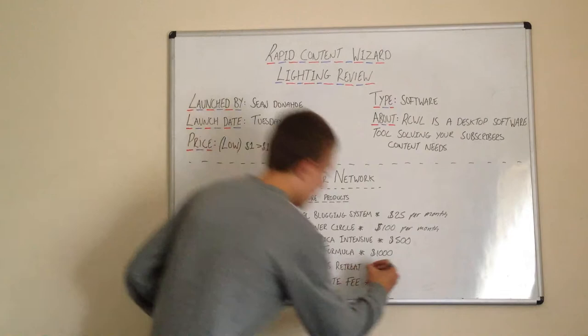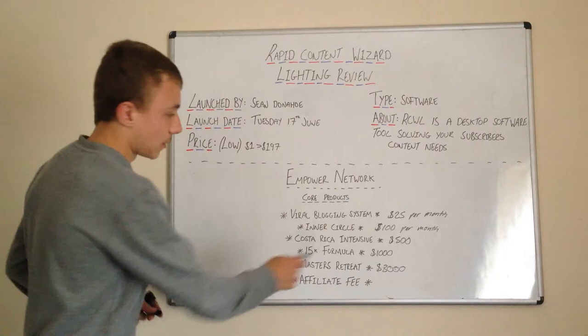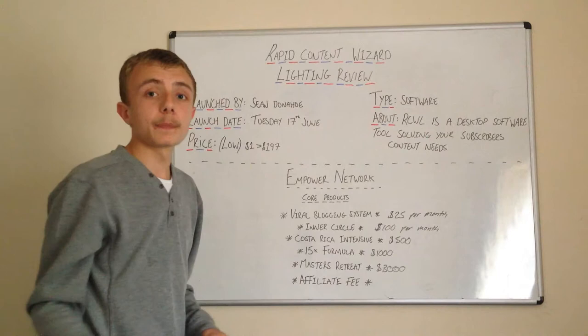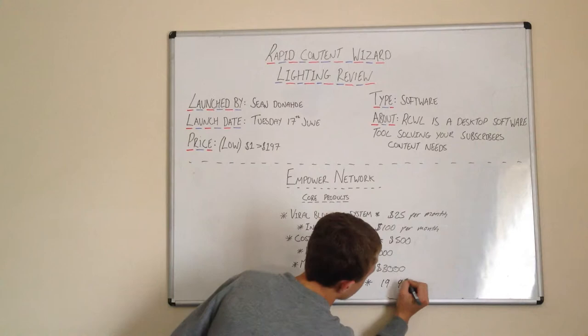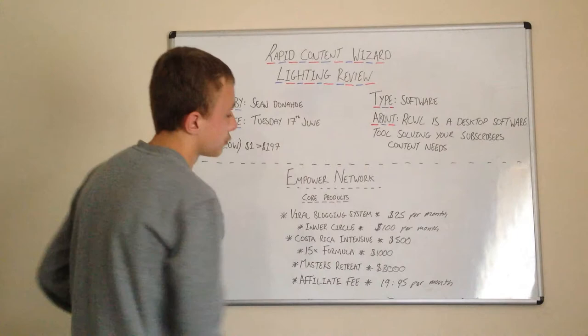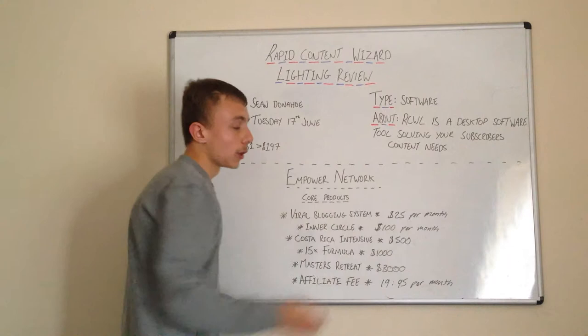There's also an affiliate fee to sell these products. The affiliate fee is $19.95 per month. For $19.95 a month you can sell all of these products, provided you own them.